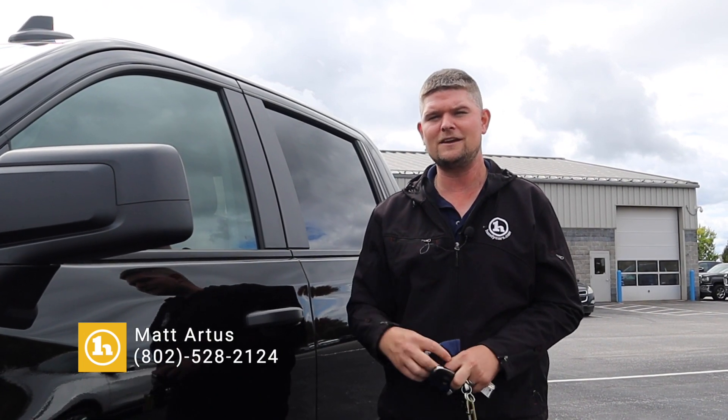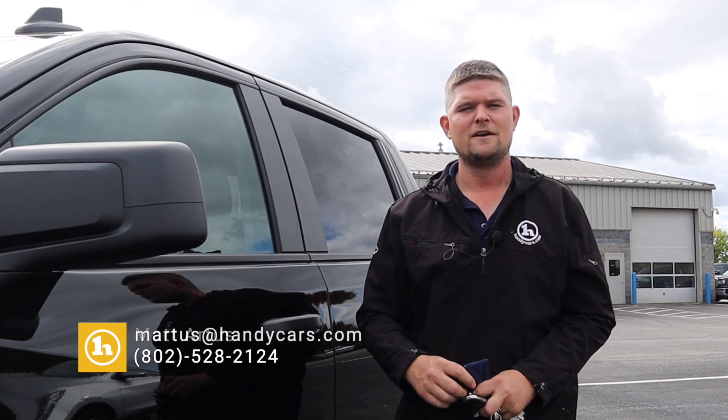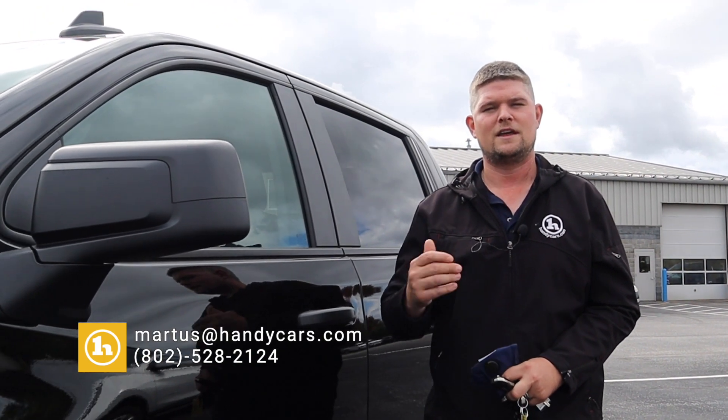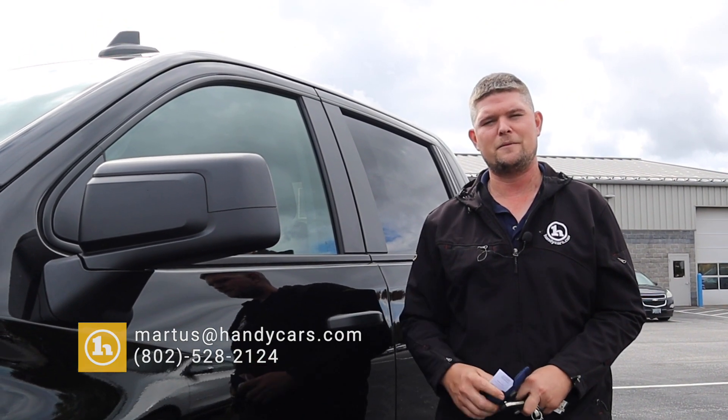I'd love to chat. I know you didn't pick anything out specifically, but I'm looking forward to hearing from you. My number here at the dealership is 802-528-2124. And as always, when you're short on time, shop online at handycars.com. Thanks so much and have a great day.